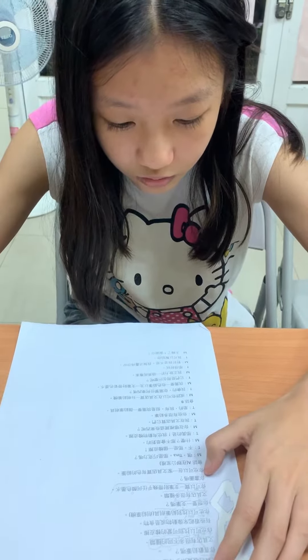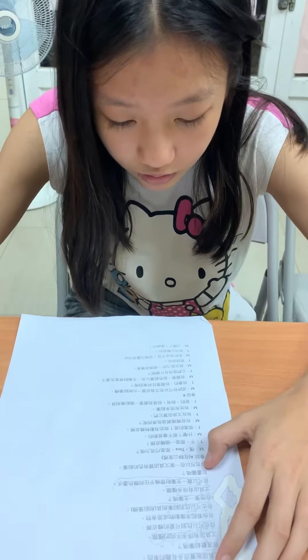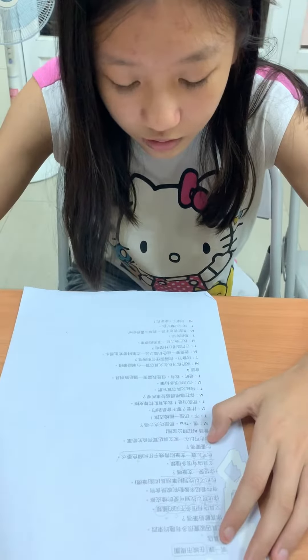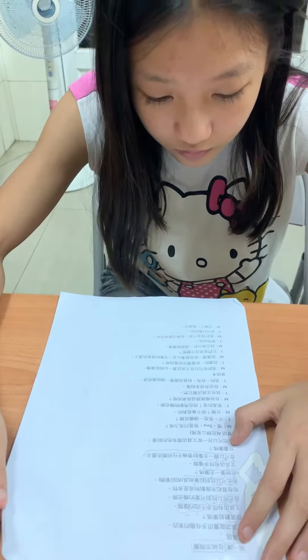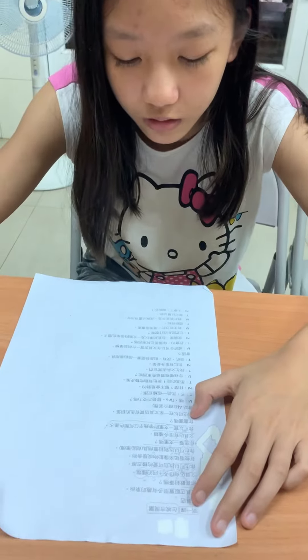Do you draw? You can buy colored pencils in Sanctuary store. What are your favorites?